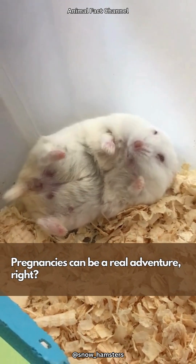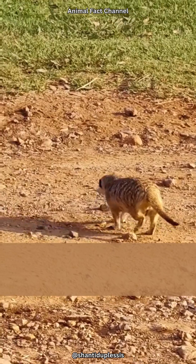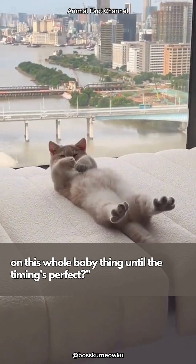Pregnancies can be a real adventure, right? Morning sickness, swollen feet, the whole nine yards. Well, some animals figured — why not just hit pause on this whole baby thing until the timing's perfect?